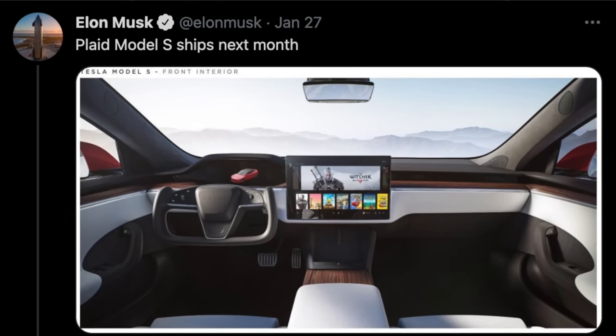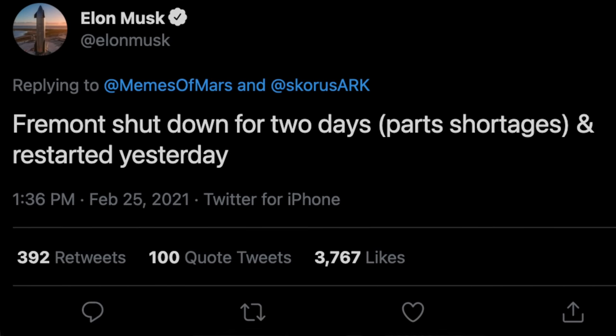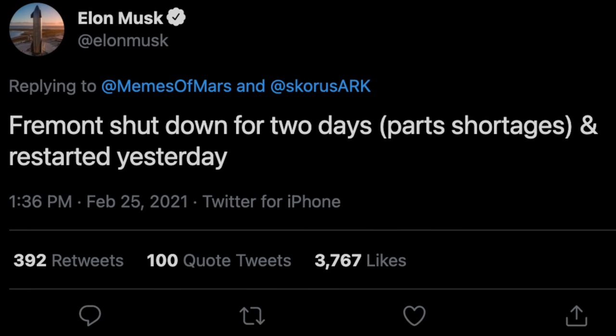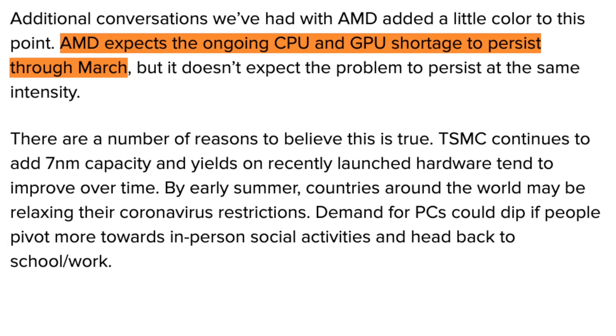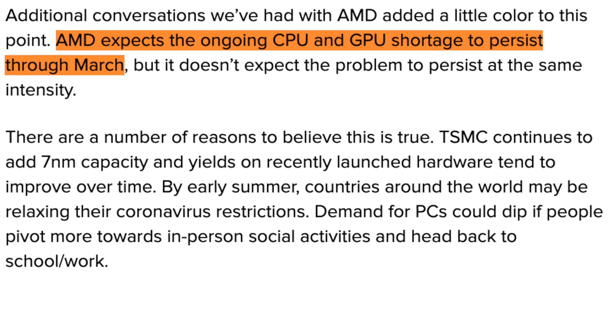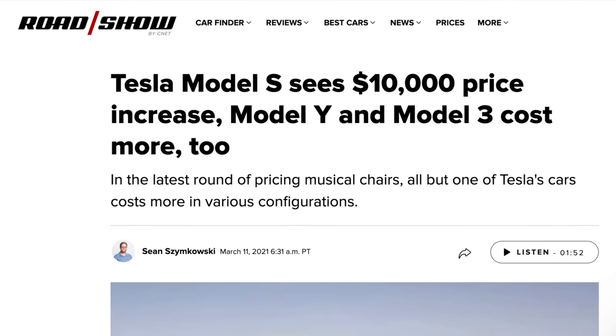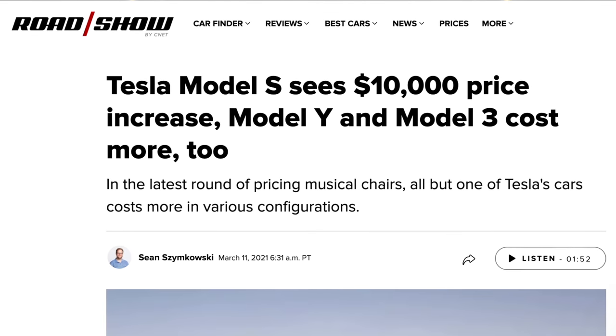Moving onto the Model S — Tesla released the details of the refreshed Model S in January at their Q4 2020 earnings call. They said it would deliver in February, but March seemed like the most realistic timeline after some delays at the factory and from suppliers. Tesla's factory shut down completely for a couple of days and Elon said they retooled the production line. Additionally, there has been an industry-wide chip shortage. It has leaked that Tesla is using the same AMD Ryzen chip as the PlayStation 5 and Xbox Series X, and AMD has been facing shortages, potentially affecting Model S timelines or pricing.